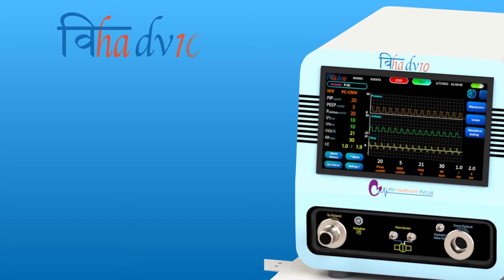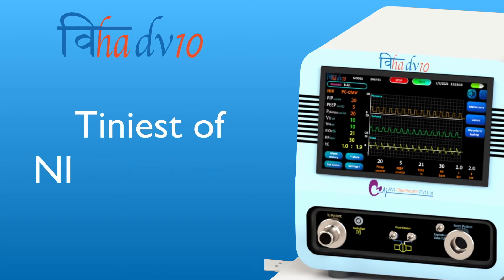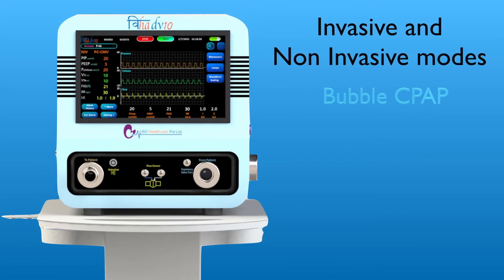VIHA DV10 offers safe and intelligent care for even the tiniest of the NICU patients. VIHA DV10 Neonatal Ventilator combines invasive and non-invasive modes along with CPAP, bubble CPAP, high flow oxygen therapy, and T-piece manual ventilation in a single device.